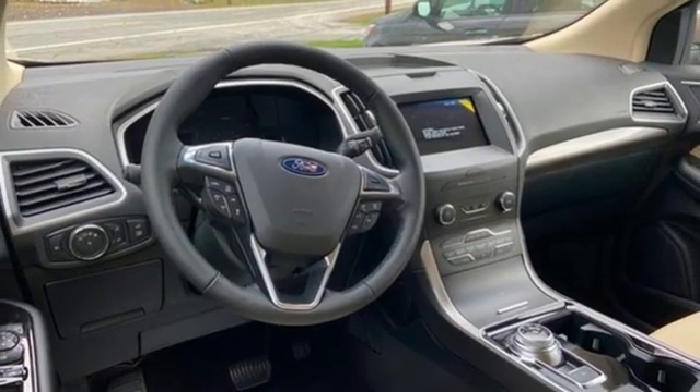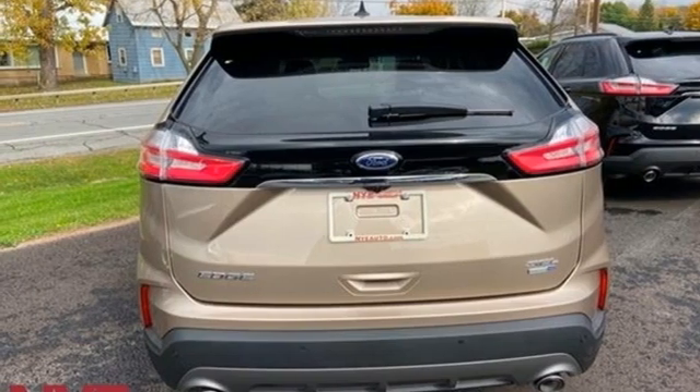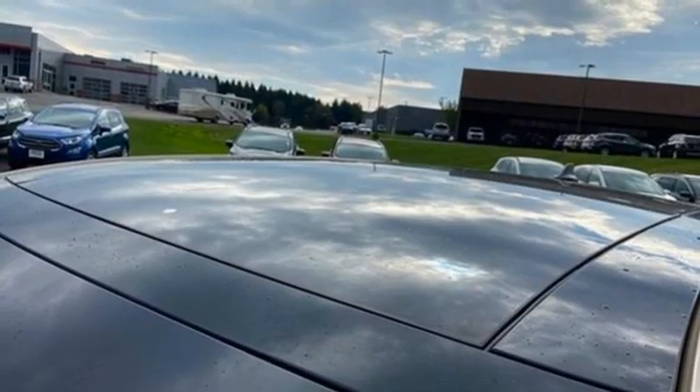Wi-Fi hotspot, external memory control, hands-free liftgate, inductive device charging, and integrated navigation system with voice activation.